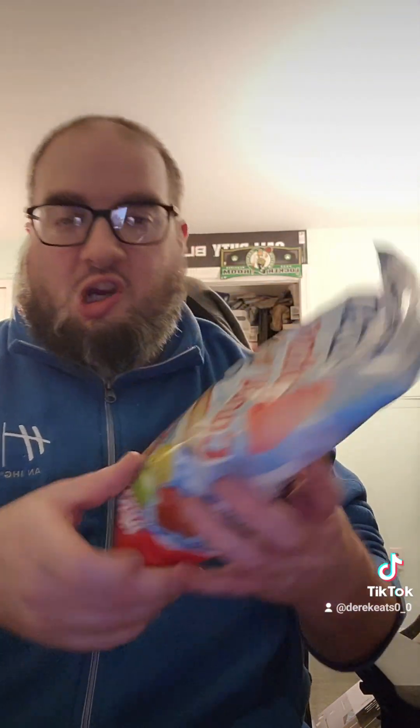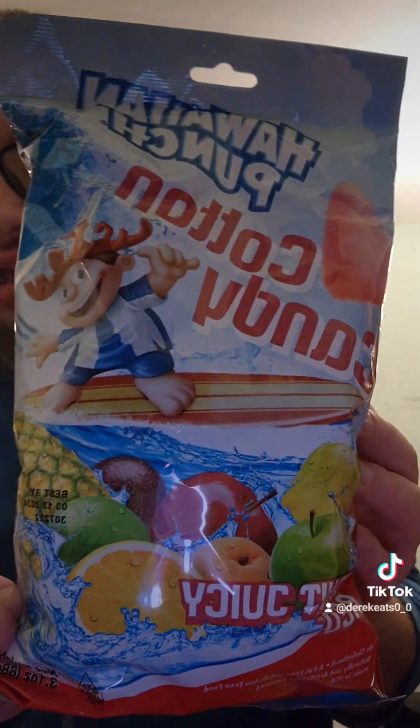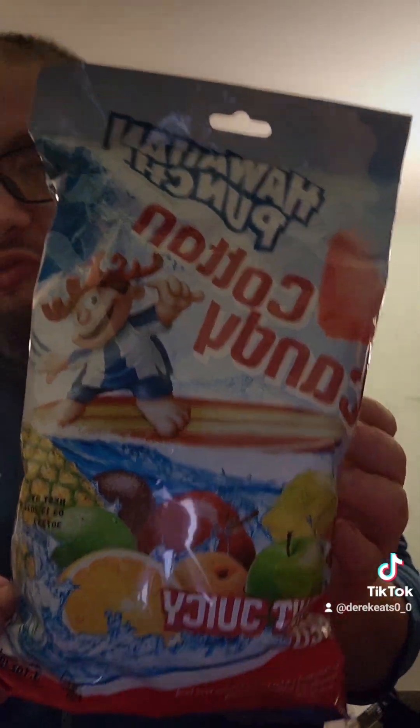Hawaiian Punch cotton candy — it's interesting, huh?